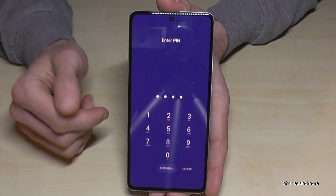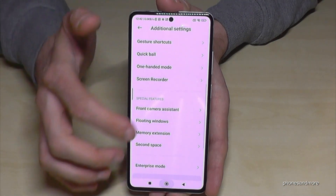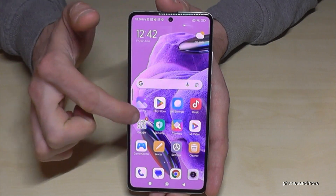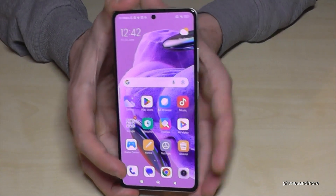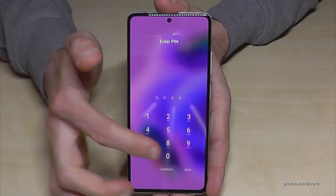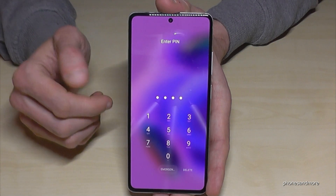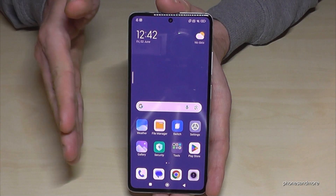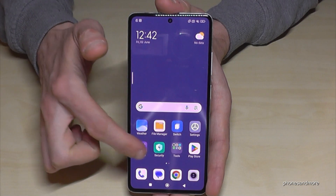Let me go back to the main space so you can compare the two. This is my main space — it has some apps and a gallery with many pictures. Now let me switch to the second space: I enter four times nine, the code I set for the second space, and now I'm in a completely different, completely independent space.